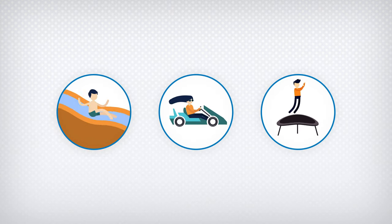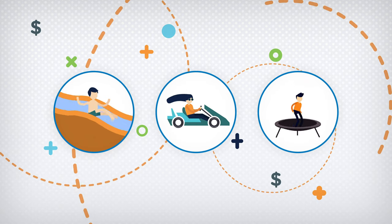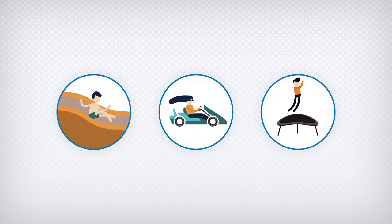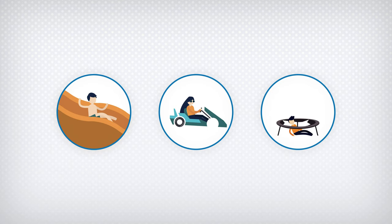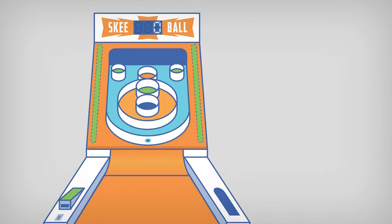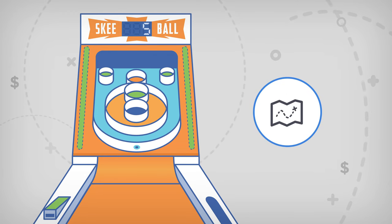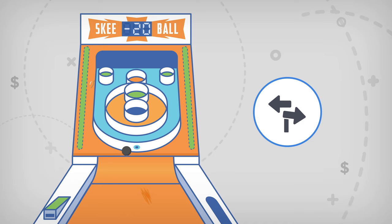When your FEC or park runs great, things are amazing. But when you don't have the right software to support a seamless operation, things can go downhill pretty fast. It can be difficult to find the right solution in a sea of mediocre — between software that looks great but doesn't perform that well, to software built by someone who doesn't know the first thing about the industry, to software that seems like a great deal but doesn't perform the way it should, and software that's so expensive and complex.